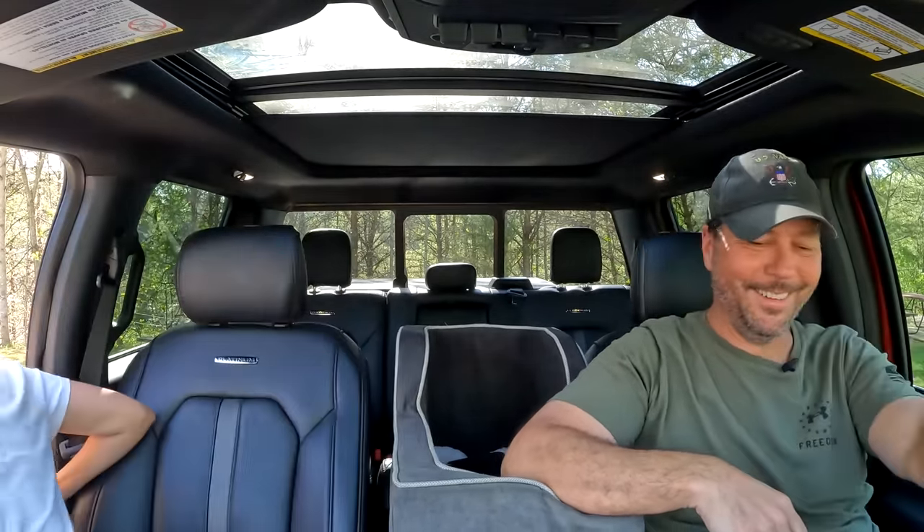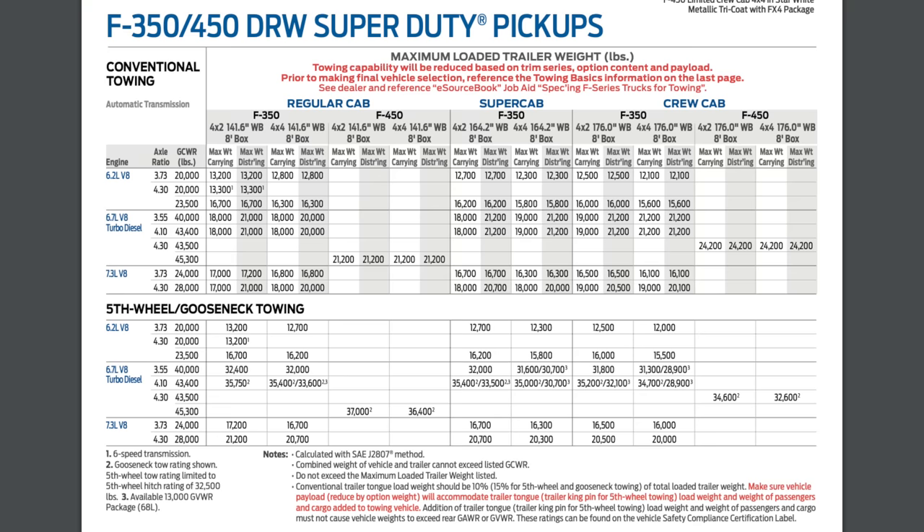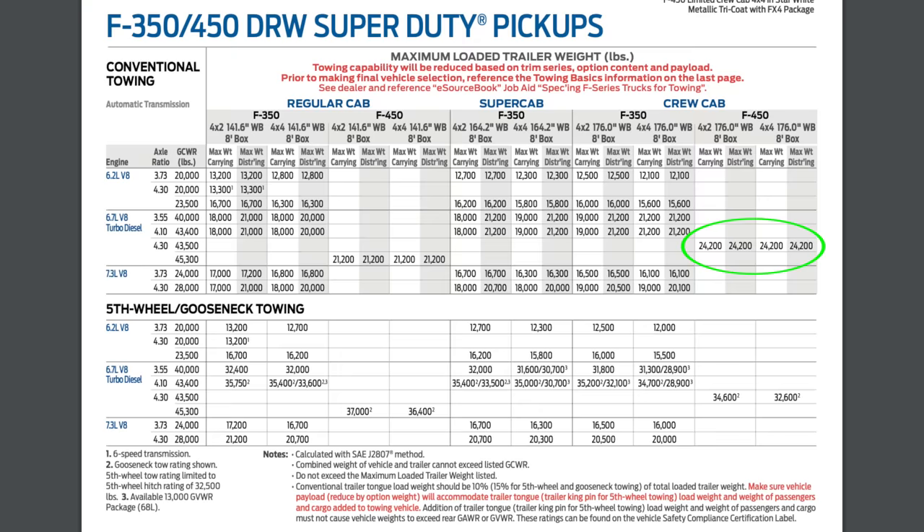We had some audio problems with what I recorded earlier, so I'm re-recording the towing numbers section. These numbers are from the Ford website and common to all F-450s. The standard trailer towing capacity is 24,200 pounds for a bumper pull. The fifth wheel and gooseneck maximum towing capacity is 32,600 pounds — quite a big difference.